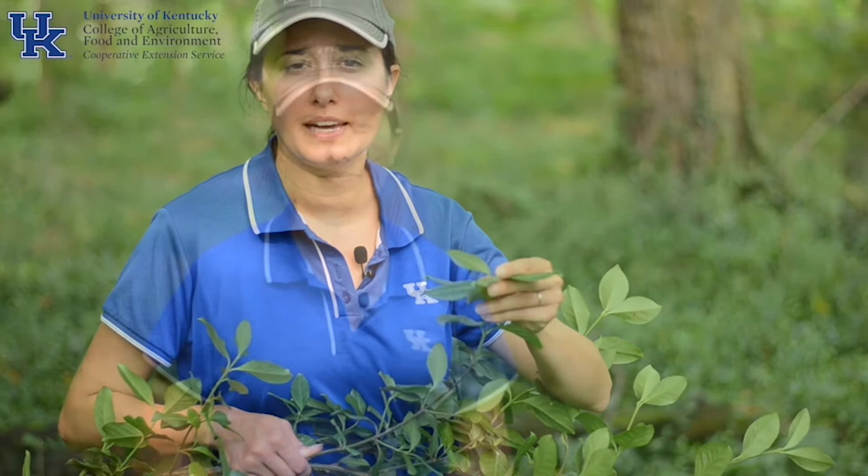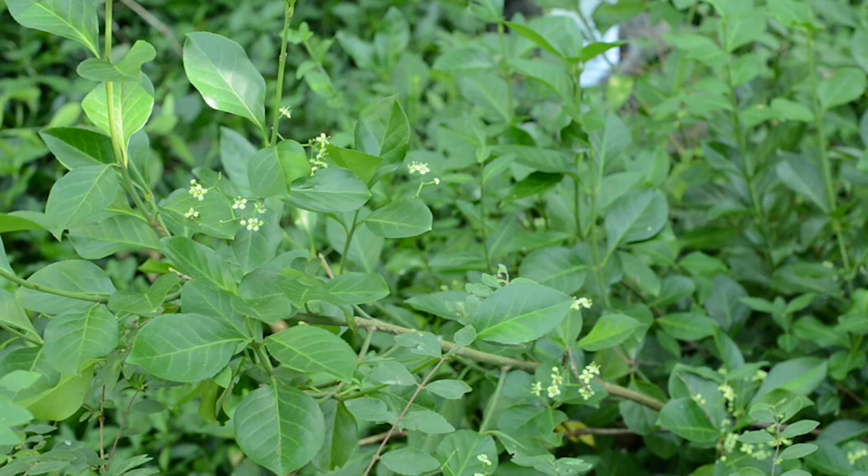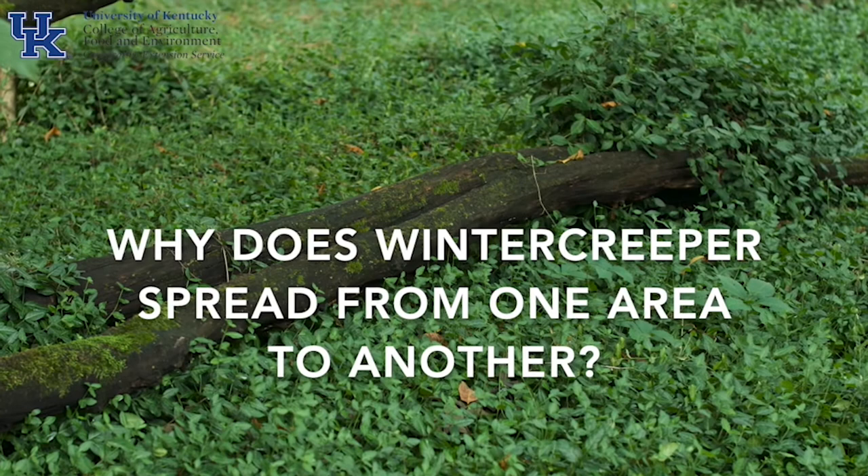Winter creeper only flowers when it's growing as a vine, typically in June or July, developing into fruits that burst open into a fleshy orange-covered seed. It's a popular ornamental plant where it can be contained to some extent — it only produces berries and fruit when growing upward as a vine. If it's not growing as a vine, it can locally take over but is unlikely to spread to new areas. However, birds eat those berries and will carry them far and wide, so even landscape plants can have a big impact on what happens in your woodlands.